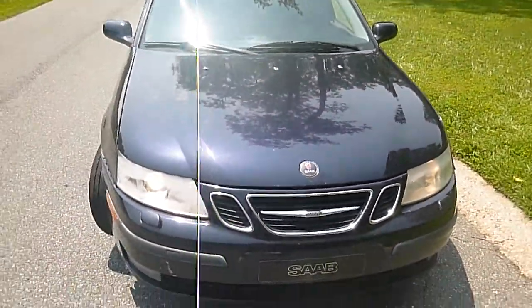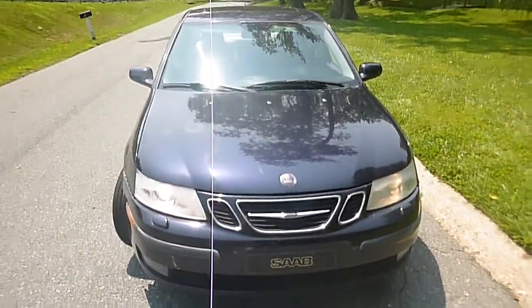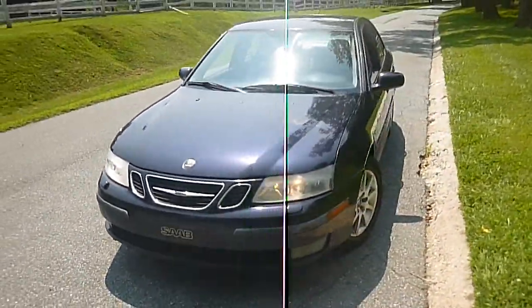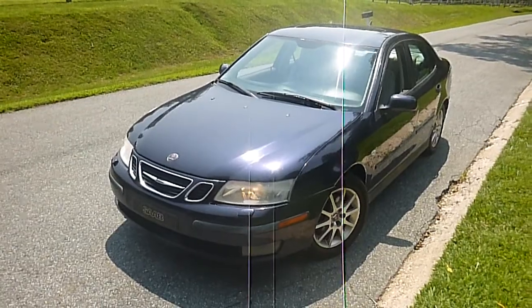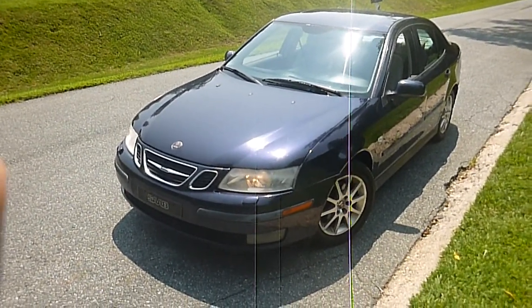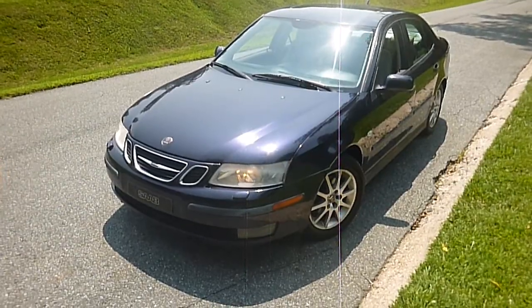This 2003 Saab 5-speed will be selling with no reserve. That means this car will sell to the highest bidder regardless of price. Have your money in line ahead of time because whatever the final bid is, it will be sold.